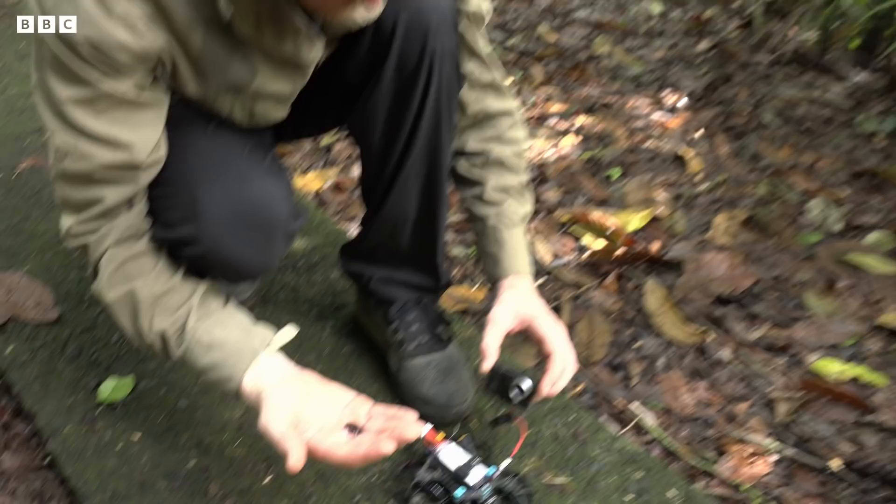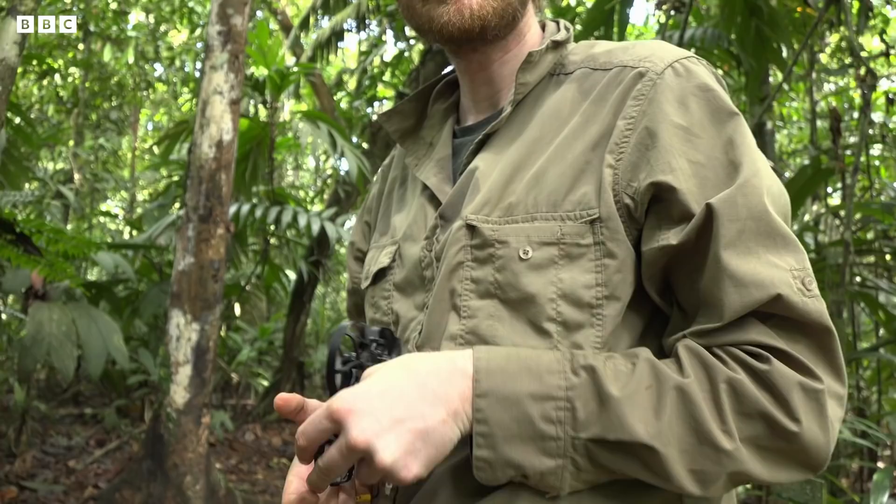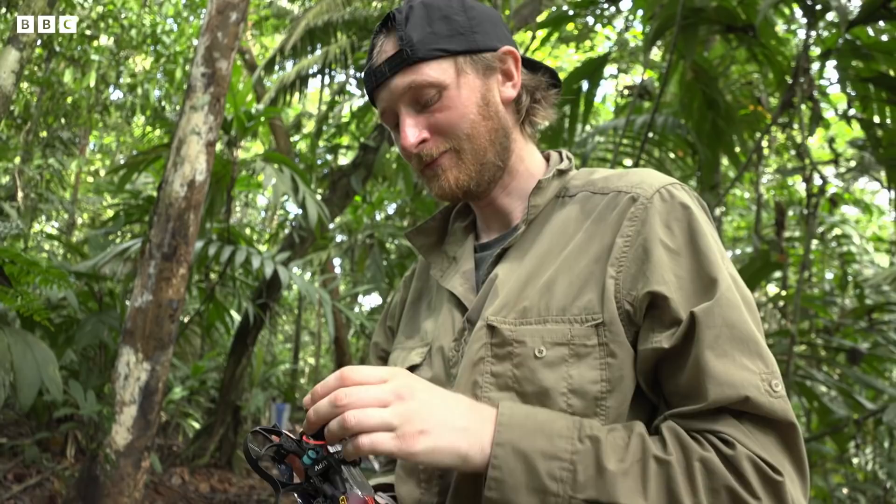The ND filter popped out and the GoPro mount ripped off. But that's the nature of these small drones really — if they touch anything they pretty much come flying down to earth. It's a little trooper. He'll live to fight another day.